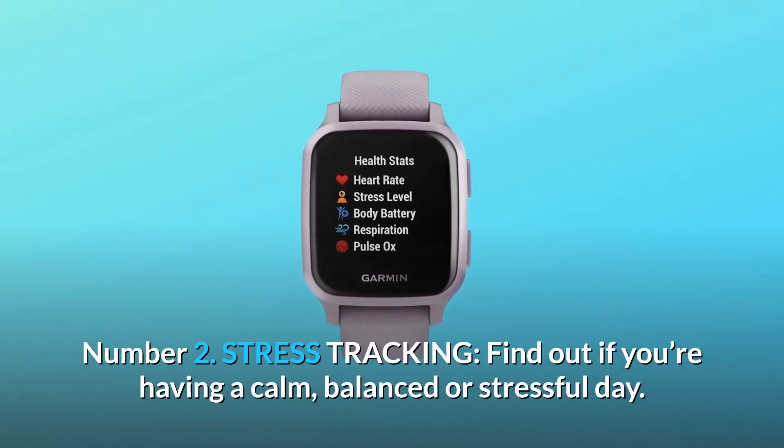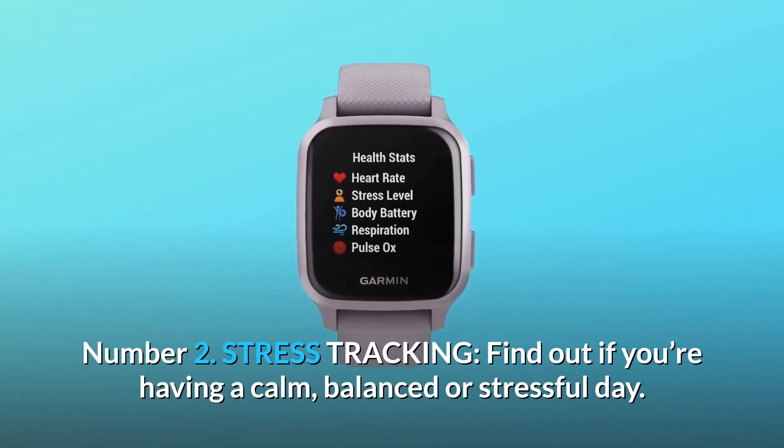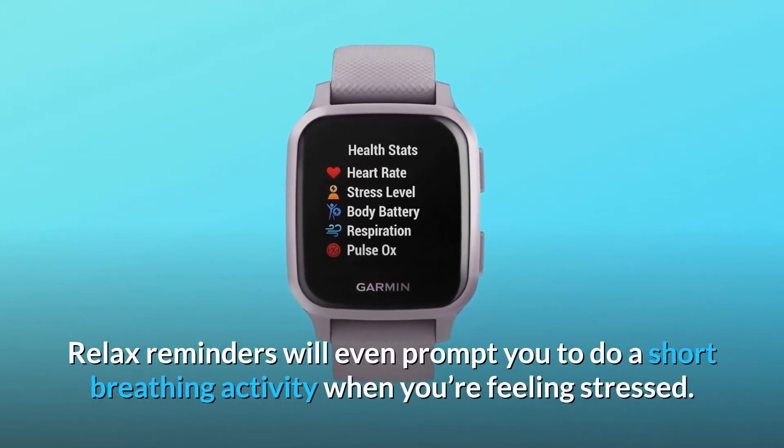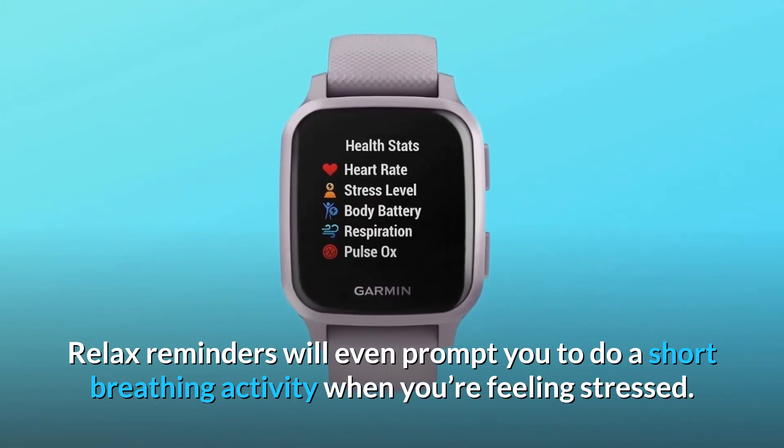Number two: stress tracking. Find out if you're having a calm, balanced or stressful day. Relax reminders will even prompt you to do a short breathing activity when you're feeling stressed.